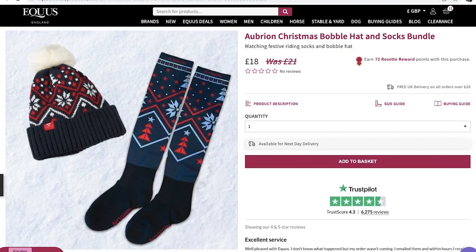So let's jump into our stocking fillers. I love a good stocking — I have a stocking on the end of my bed every single year. So these are the items I would personally pop in my stocking. First up we have the Auburian set, which I was very kindly sent by Equest. It is the bobble hat and sock set. Auburian is made by Shires and they have a fantastic Christmas range out at the moment. For a little stocking filler, the socks and the bobble hat make a perfect gift, especially due to the price — you can currently get both items for just £18 on Equest.